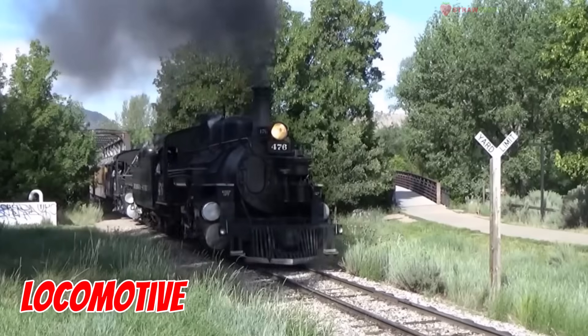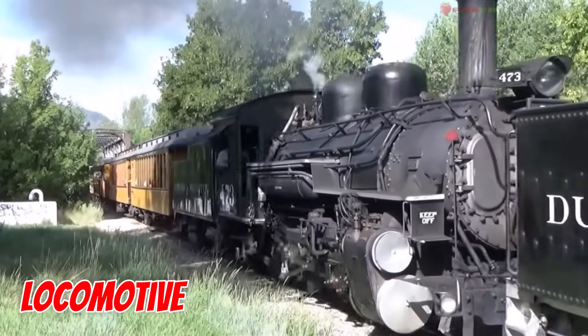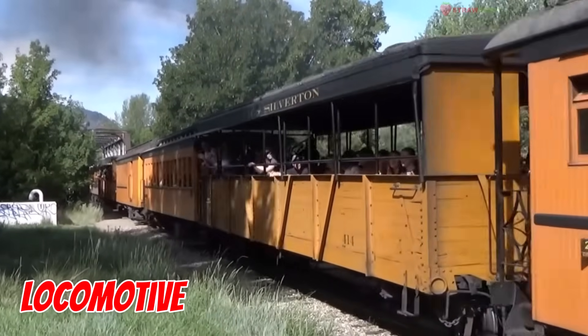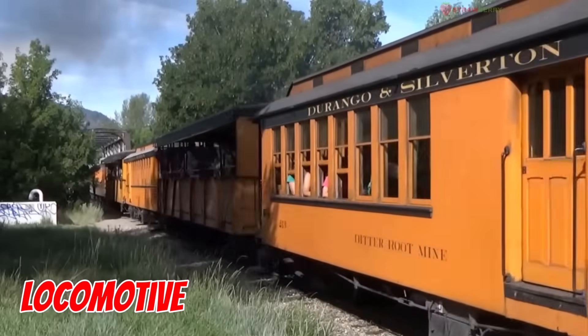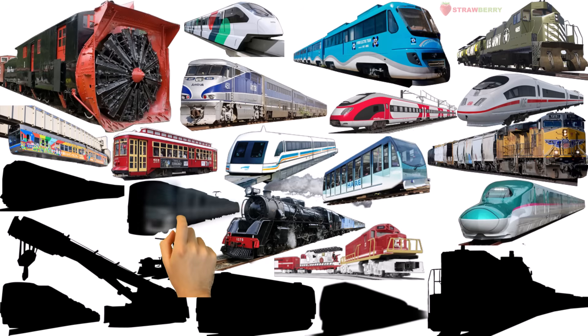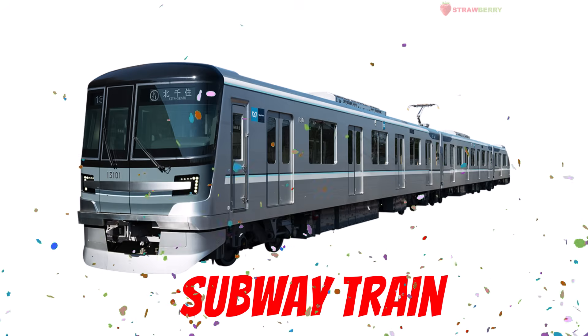Locomotive — the leader of the train gang. It pulls all the other cars. No locomotive, no ride. Strong, reliable, and always at the front.